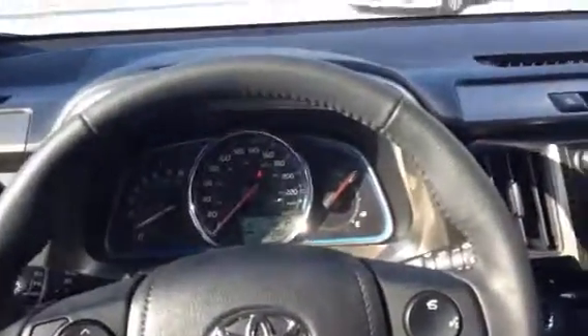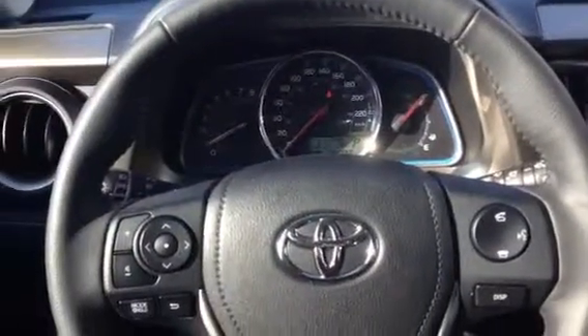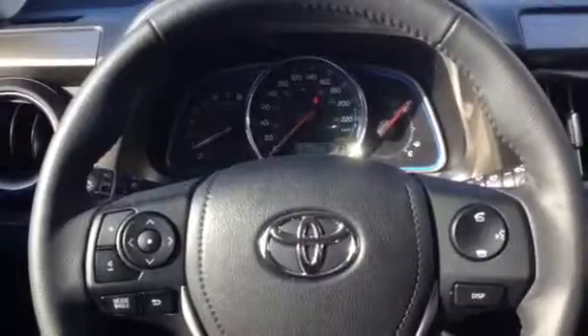Now if you guys want, we can set up an appointment on Saturday to come on down and maybe test drive the vehicle. I know that you'll like it and hopefully we'll see you then.